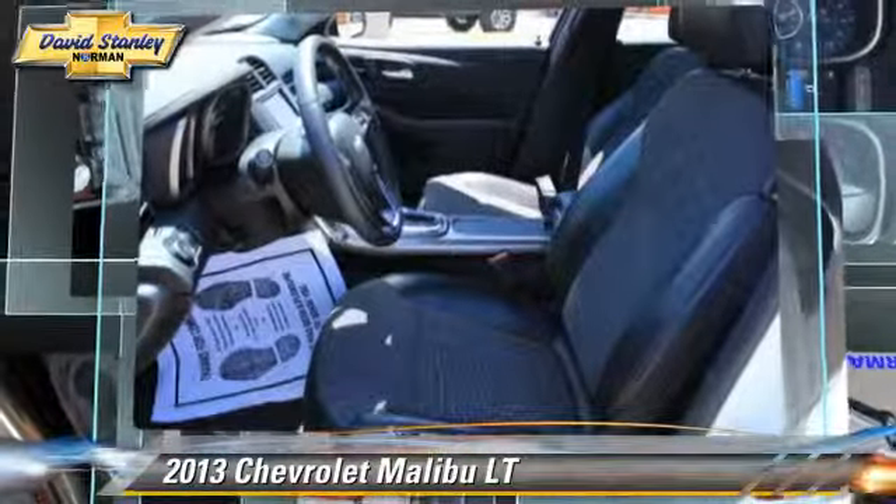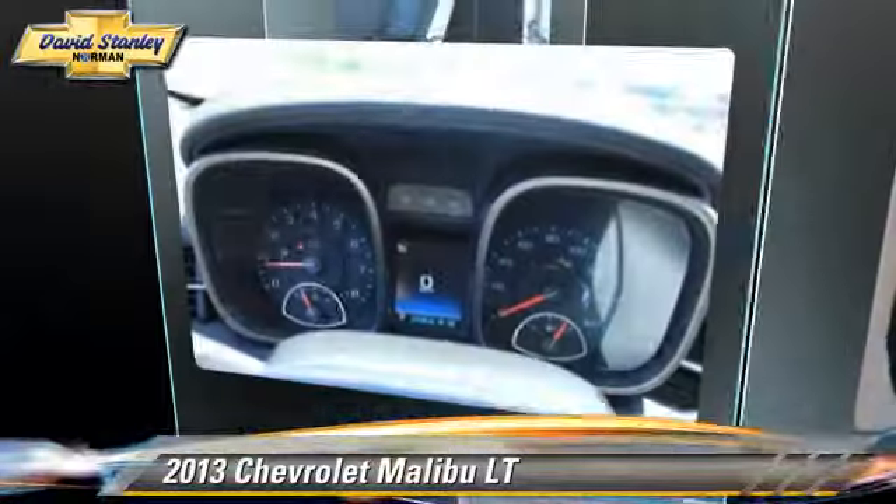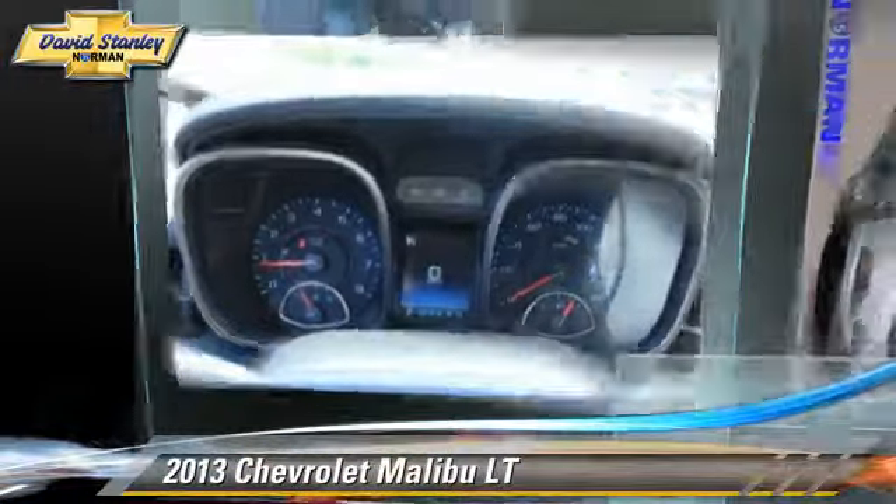navigation system, and satellite radio. Give us a call to schedule your test drive today.